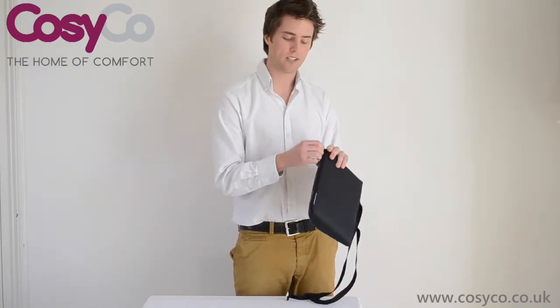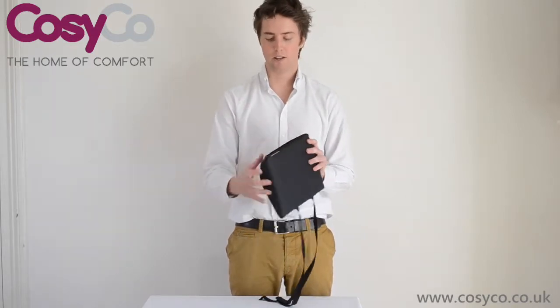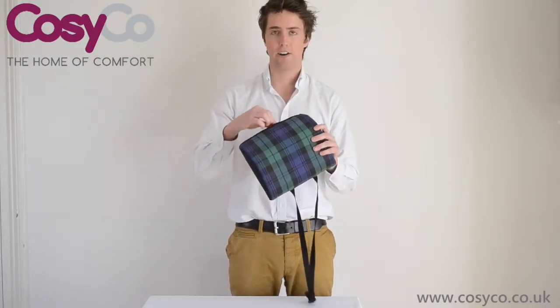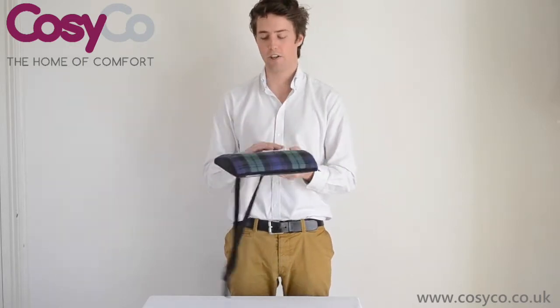All of them come with an easy zip removable cover so you can take it on and off. The product itself also comes with an extra thin layer of memory foam and a thicker layer on the top, so you can take out that thinner layer of memory foam and make it thinner or thicker depending on the use of the person.